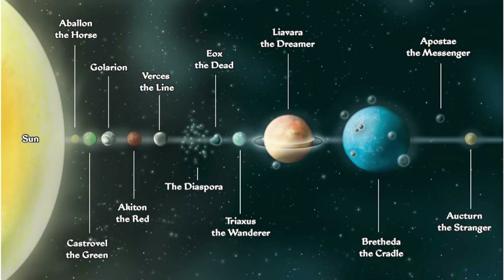Galarian's solar system holds 11 planets, all radiating outward from the Sun. Closest to the Sun is Avalon the Horse, followed by Castorville the Green, and Galarian the Cage.